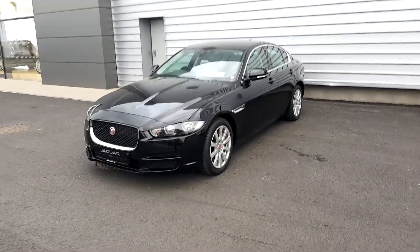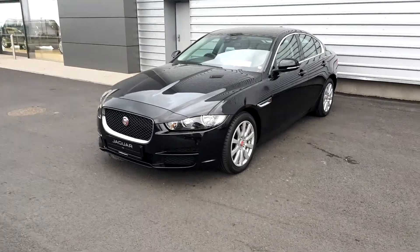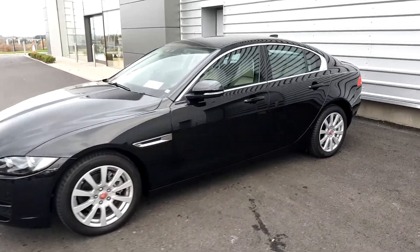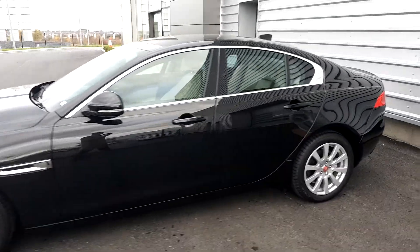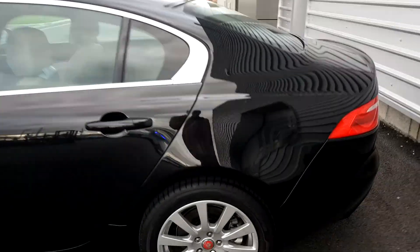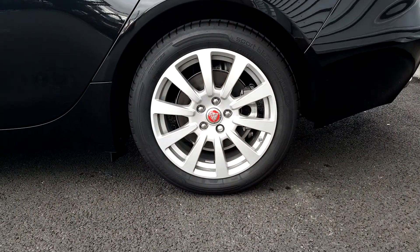Hello everyone and welcome to Jodafi Jaguar Land Rover in Airside Swords. Today we have a brand new Jaguar XE Prestige in a Santorini black metallic paint finish. This car has an automatic transmission, it's 180 brake horsepower, and it's also on 17 inch alloy wheels.